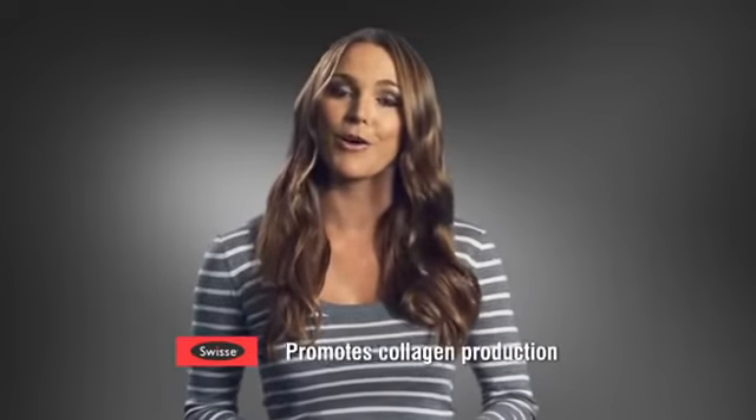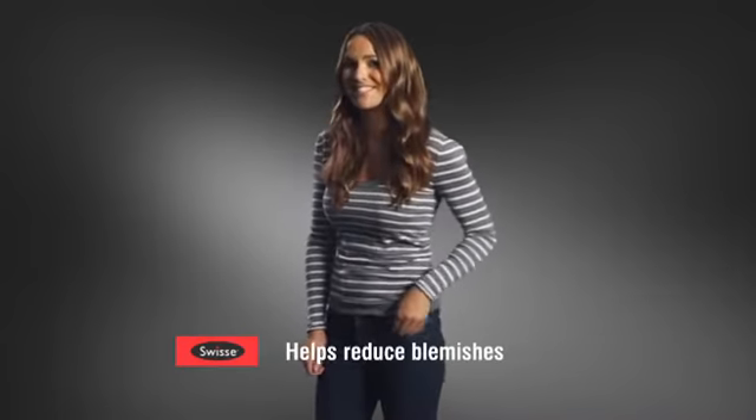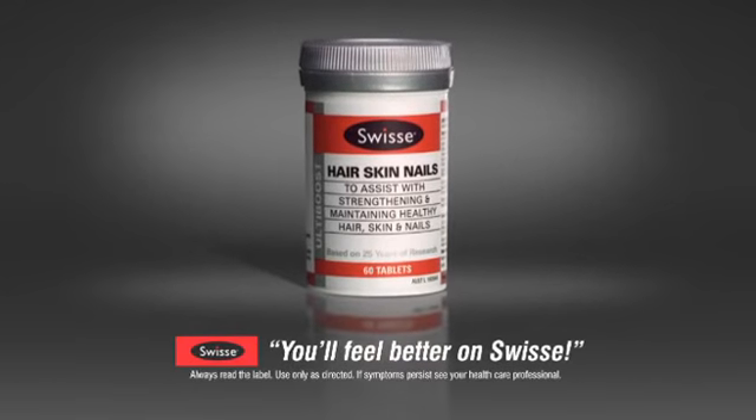There's also zinc and silica to promote collagen production, and St Mary's Thistle, traditionally used to help reduce those pesky blemishes. That's why I choose Swiss, and why you'll feel better on Swiss.